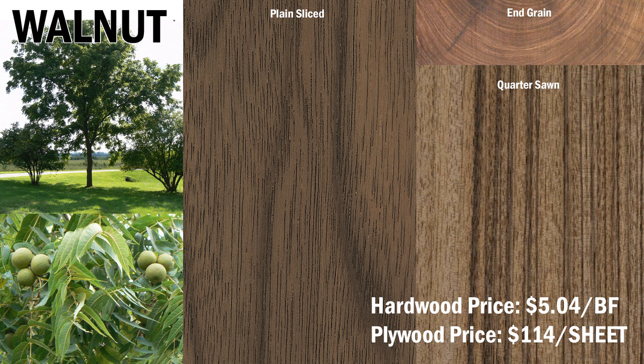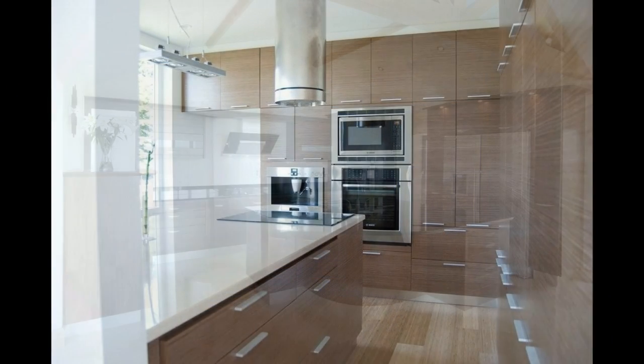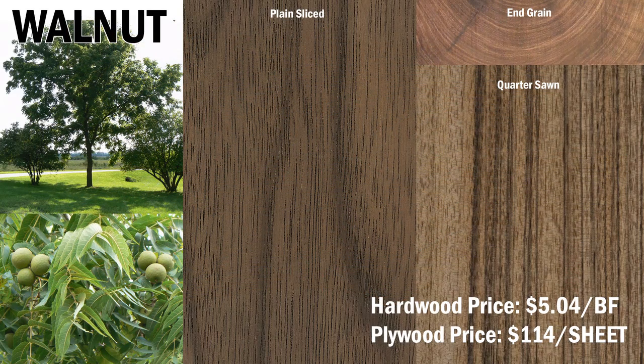Black walnut is highly valued for its attractive grain and natural medium to deep brown colors. It is most often used in fine furniture, custom cabinetry, interior millwork, and flooring. It is also used for gun stocks. Black walnut costs $5.04 per board foot for lumber, and walnut-faced sheet goods are available for $114 per sheet.